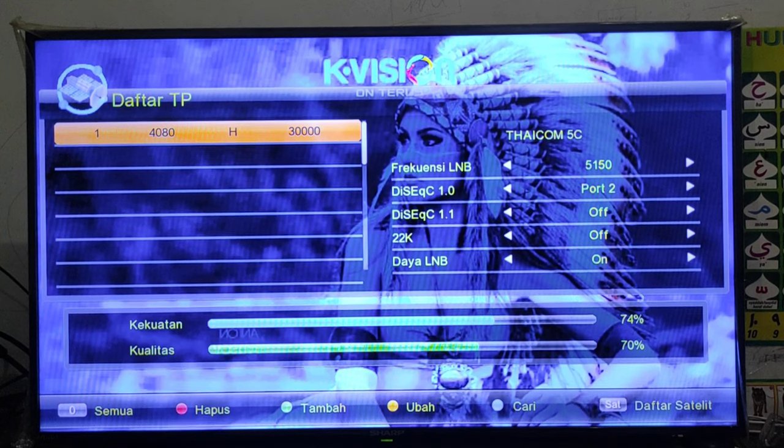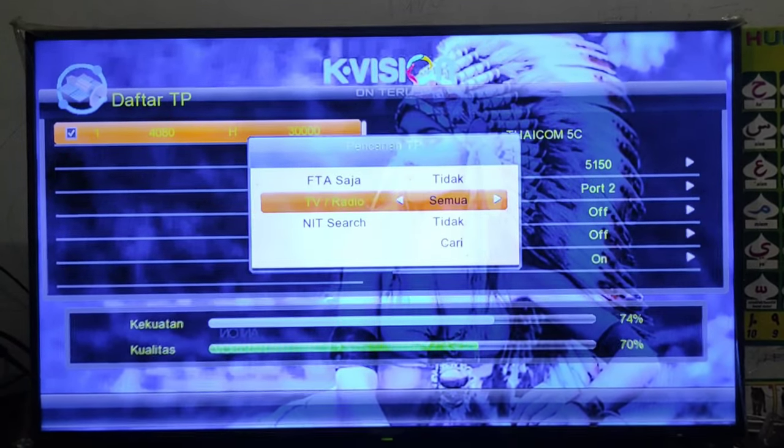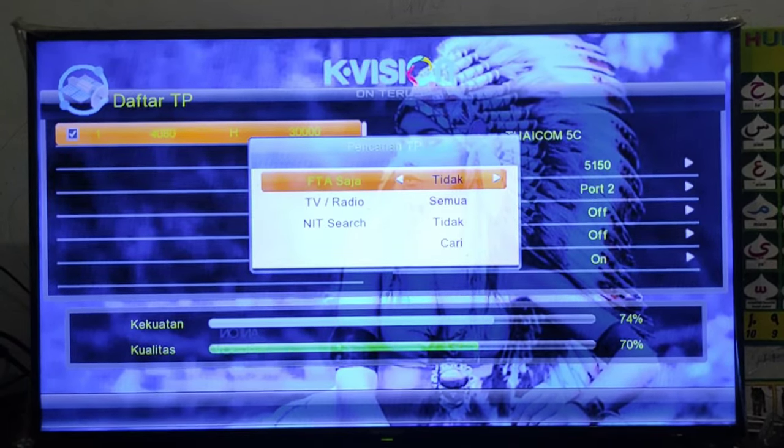Dan di sini saya akan coba cari untuk transponder di 4080 horizontal 30 ribu ini, khususnya di channelnya PPTP HD. Sahabat akan saya cek apakah bisa menggunakan receiver Capician.